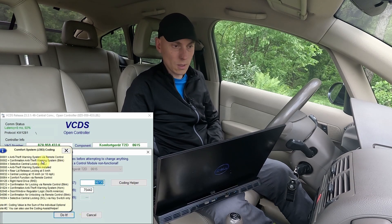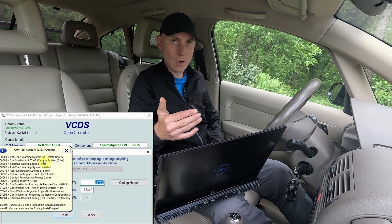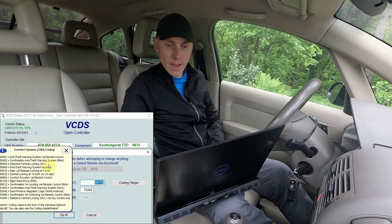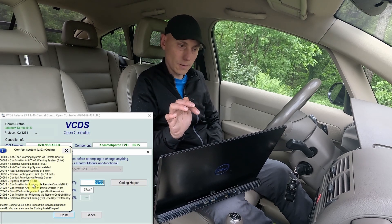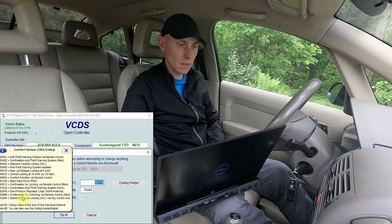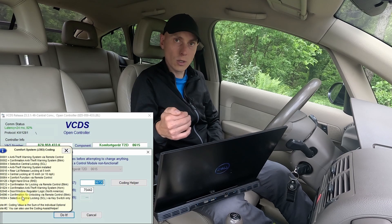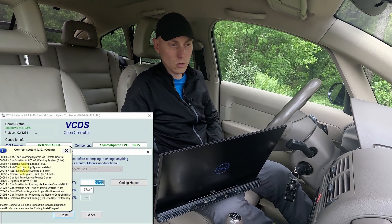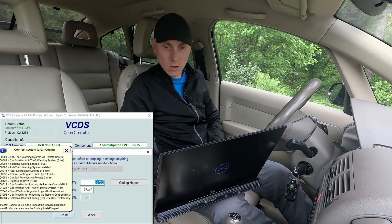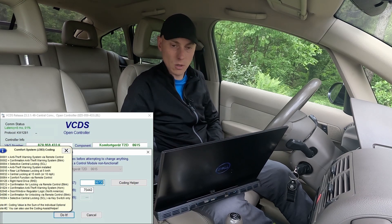For cars with an alarm system, if you don't subtract the value 2, it will still blink when locking because it indicates the alarm is being activated. To fully deactivate blinking, subtract 2 for cars with alarm system, subtract 512 for locking confirmation, and subtract 4096 for unlocking confirmation. If you only want to remove blinking for locking or unlocking, just subtract the corresponding number.